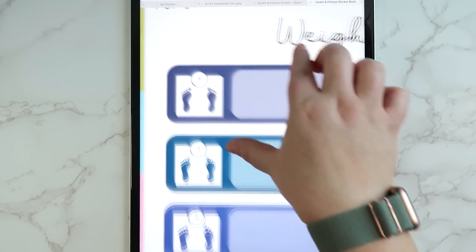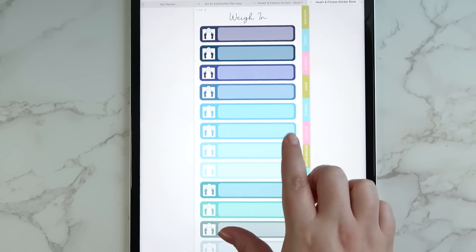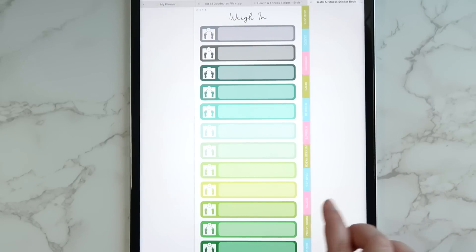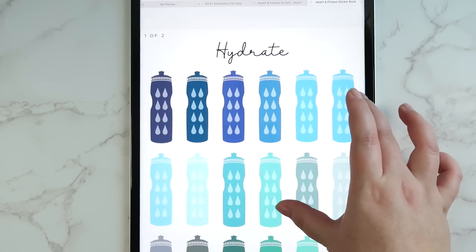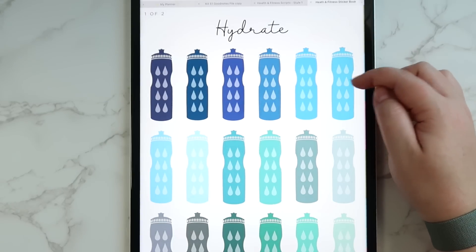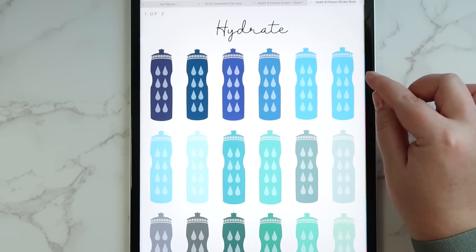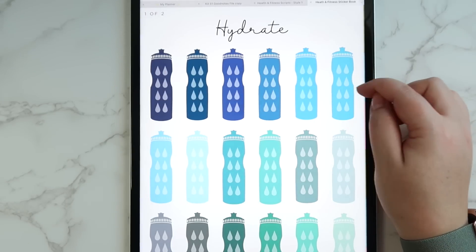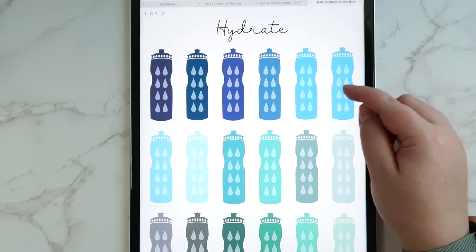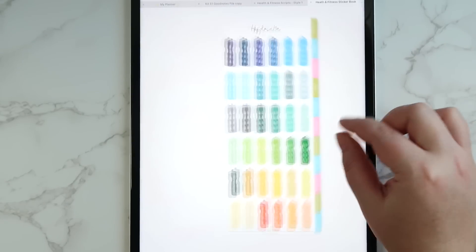Then there are weigh-in stickers with adorable little feet on them to mark your weigh-ins. Then we have hydrate stickers — a sports water bottle with little water drops on it where you can check off when you've gotten your water. Say you're doing 80 ounces per day and each drop represents 10 ounces — you can check it off or track glasses of water. All of these come in all 70 colors.